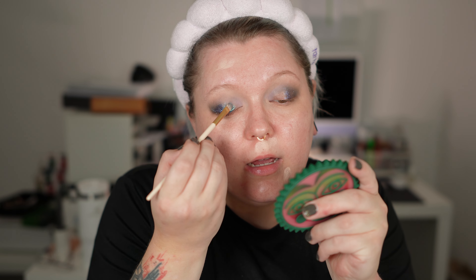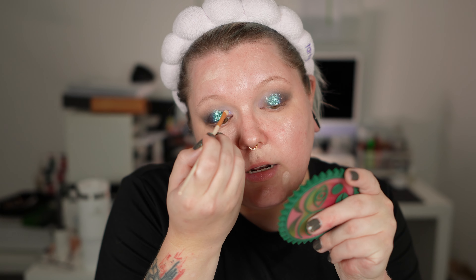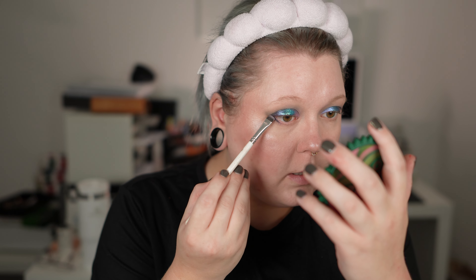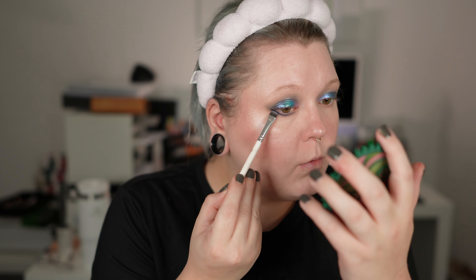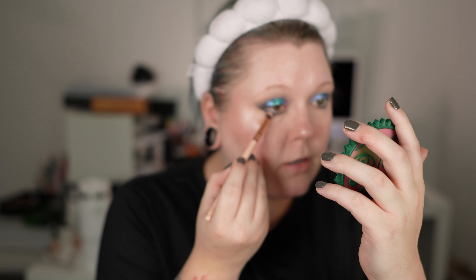I'm a big fan of doing eyes before the face, so the fallout doesn't bother me. I go into that blue shade in the center of the first row and tap it on the lid, leaving the inner third bare. Then I tap into that light purple in the first row and use it to fill in the rest of the lid. On the lower lash line I go in with Orca, pressing it in and connecting it with the upper lid, then sweeping it inwards while leaving the inner part bare. I go back into Geo-Magnetic, blending from the center outward.